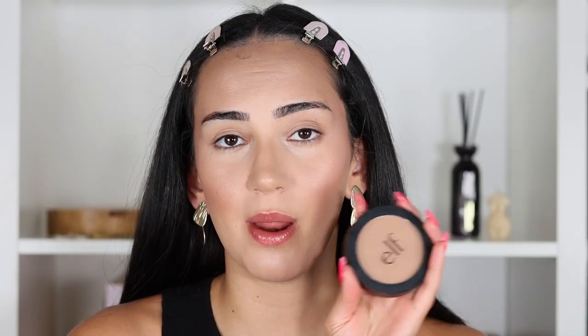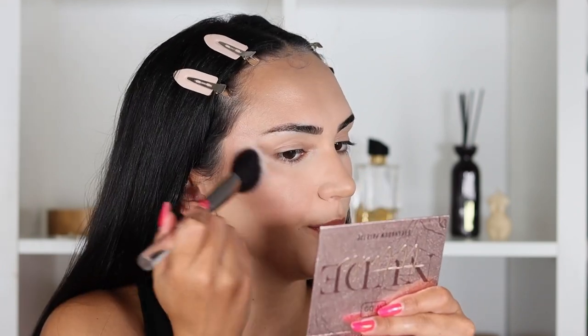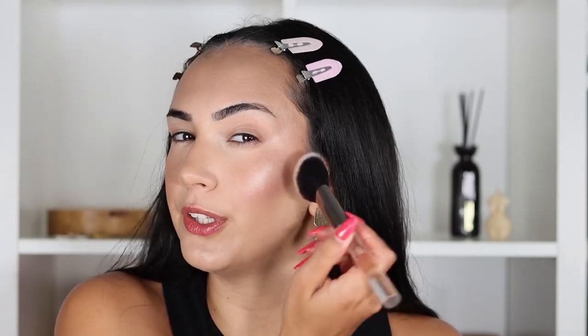For powder bronzer, I've been loving this one from ELF — it blends perfectly, it is not patchy, I love the shade, and by the way this is a primer-infused bronzer. I'm taking the Japonesque powder angled brush. One of the things I like most about this product besides the shade is that it's not crazily pigmented — it's very easy to build but will never look muddy. I love to work in layers for the longevity and finish of the makeup.